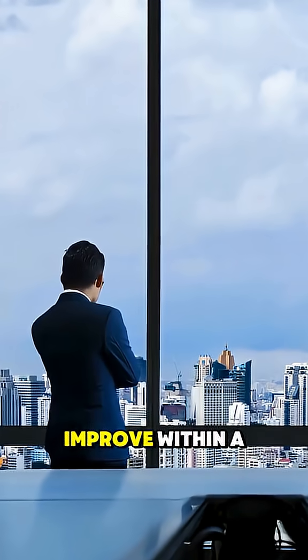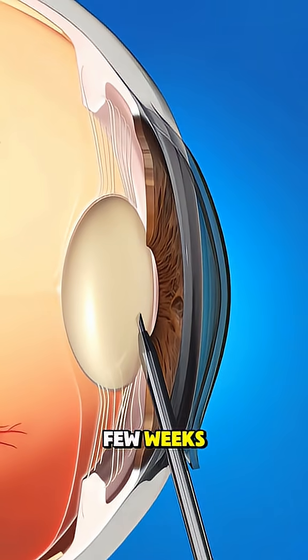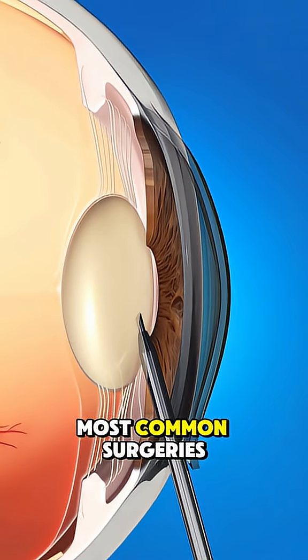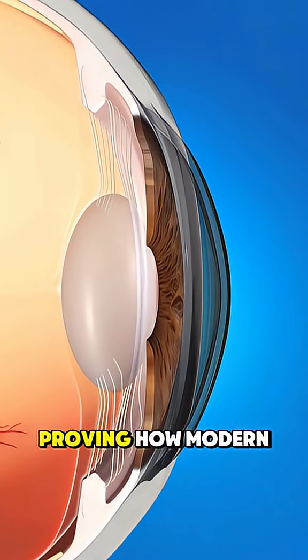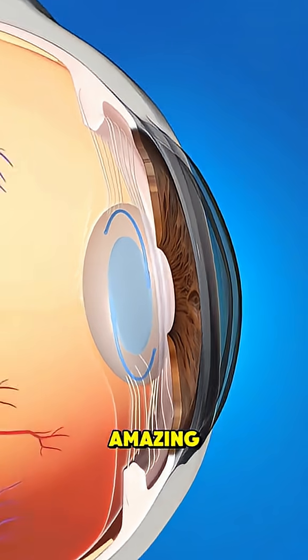Vision often starts to improve within a day or two, and full recovery takes just a few weeks. It's one of the safest and most common surgeries in the world, proving how modern cataract surgery is quick, precise, and truly amazing.